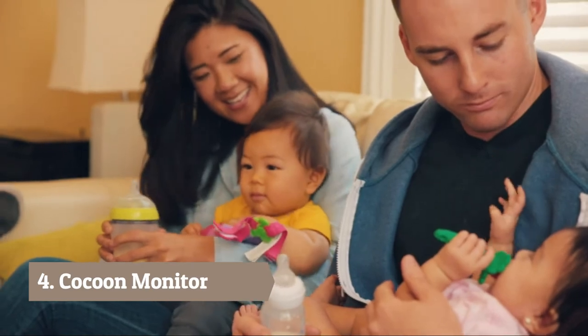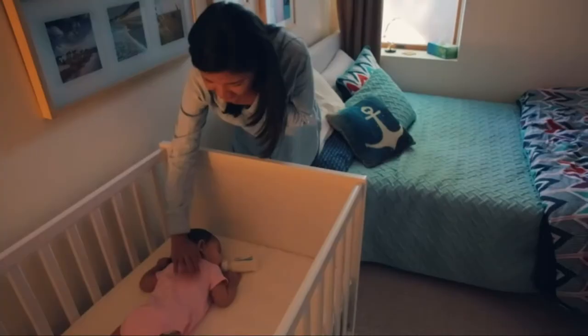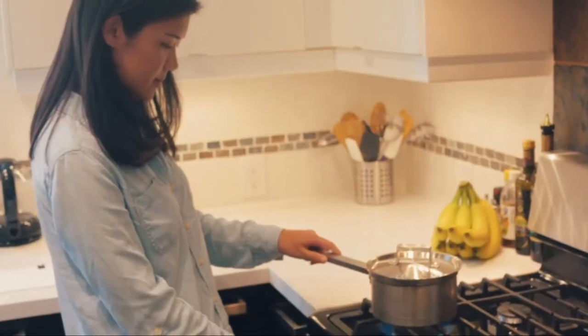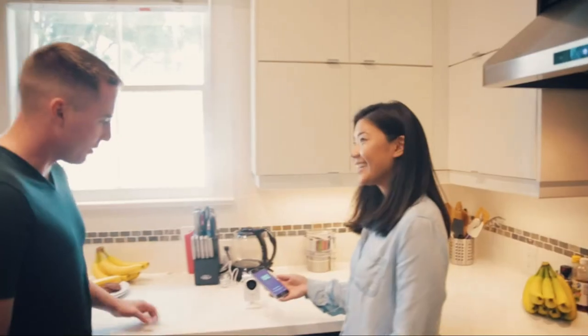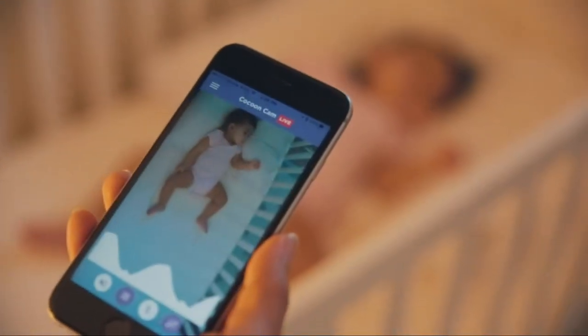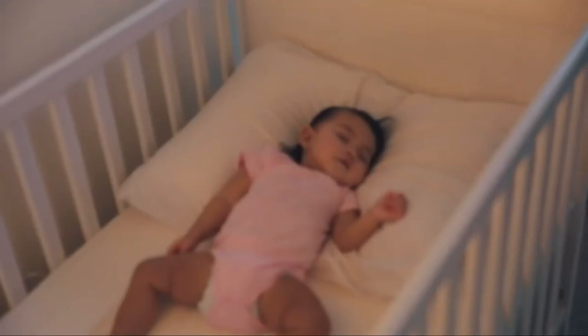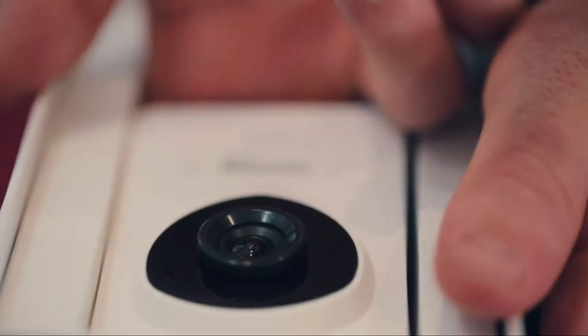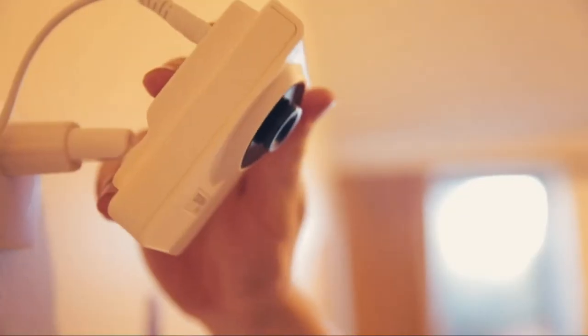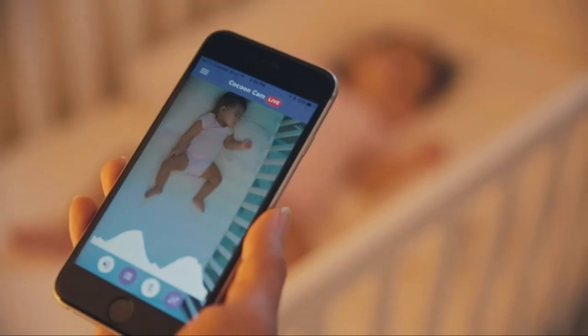Being a new parent can be tough — you're always worrying about your baby, checking on them constantly to make sure they're breathing, and losing sleep. I wanted a way to check on my baby's well-being even when I couldn't be there. With other baby monitors, I had to choose between seeing and hearing my baby or monitoring her vital signs. With Cocoon Cam, I don't have to choose. It's the first and only baby monitor that offers both simple, effective vital sign monitoring and HD video.